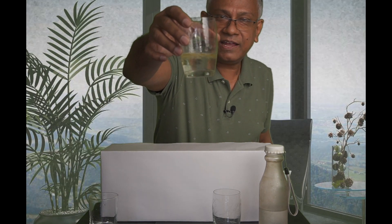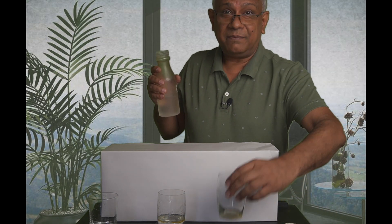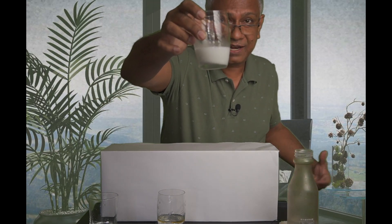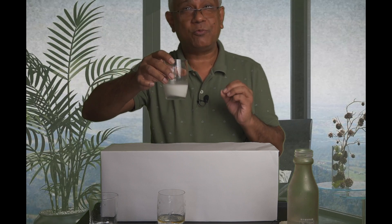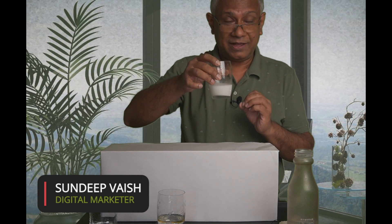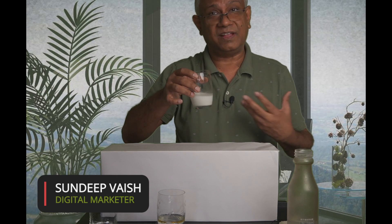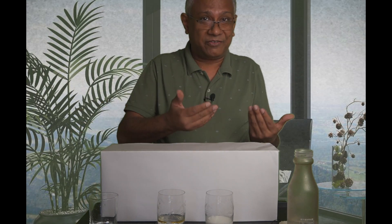With the tap water, nothing happens — the oil just floats on top because the water is too thick to do anything to the oil. But with Kangen water, watch this. It has become milky! The reason it has become milky is because Kangen water has cut through the oil — it is so thin and so microclustered that it can even cut through oil. The technical term for this is emulsification. This demonstrates how thin this water is, and the thinner the water, the better it is for your body. This concludes my presentation demonstrating the differences between regular water and Kangen water at 11.5 pH or 9.5 pH, and how that water is good for you.